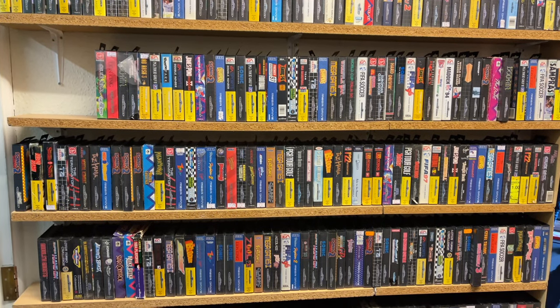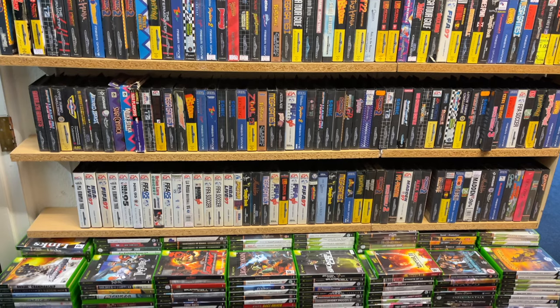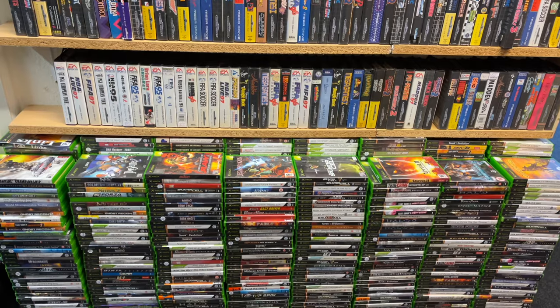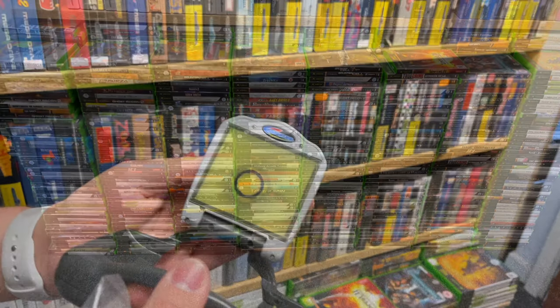Some that caught my eye at a glance: Sonic 2 of course, the Mega Games collections — always really good starting points if you're trying to collect Mega Drive. Super Monaco Grand Prix, that's a really good game on the Mega Drive. We've got the Jungle Book there, Mega Games 2, Alex Kidd. And then at the bottom there's a whole load of original Xbox games.